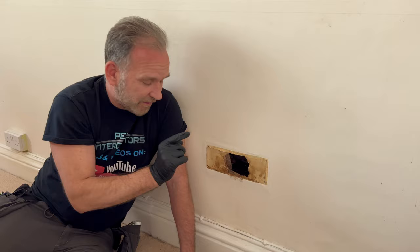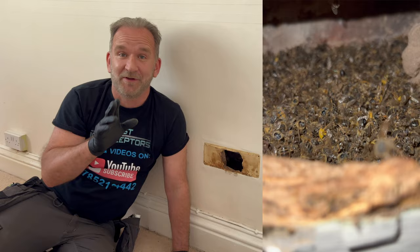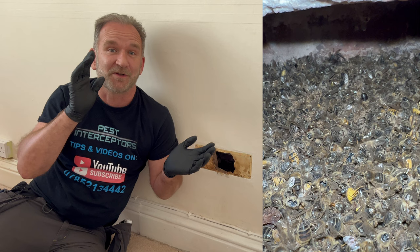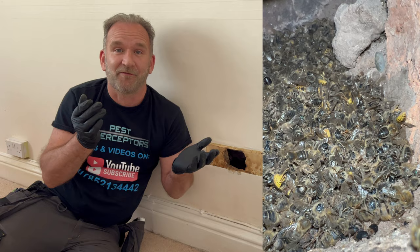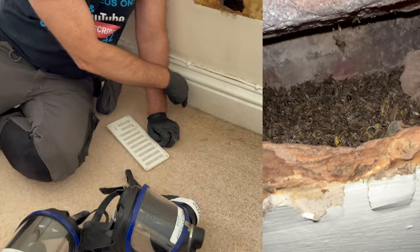Interestingly, the carpet beetle problem has stemmed from the bees. When we came and did the survey to remove the honey bees, we took this off, put our camera in there, and it was just a mass of dead bees and dead wasps. You can see all the beetles — different types of beetles in there, including carpet beetles — living off the dead wasps and bees, living off their skin and cuticle because it's organic matter. What was happening was the carpet beetle larvae were crawling out of this crack, dropping down onto the carpet, and you can see the damage they've done.